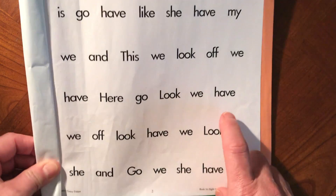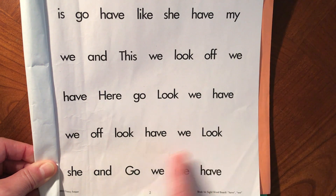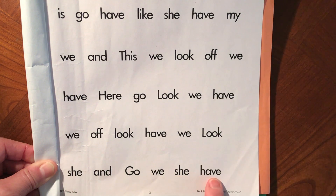Have, we, off, look, have, we, look, she, and, go, we, she, have.